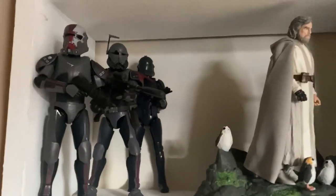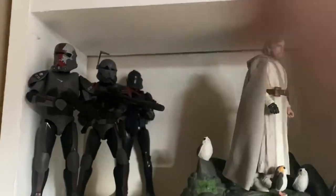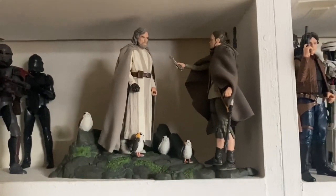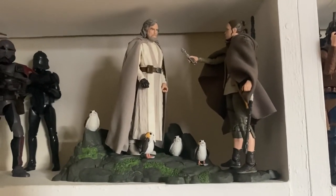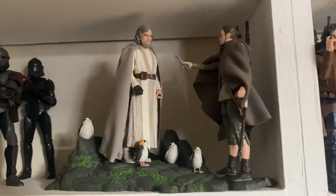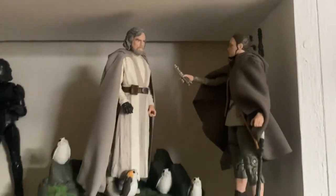Coming down, we have the Bad Batch — these are brand new figures and they're so good, they're excellent. We have Hunter, Crosshair, and the Elite Squad clone. I've attempted to pick up another Elite Squad clone to add to the collection. Then we have a bit of a break — we have the Act 2 Rey and Luke diorama. I got this for my birthday in April last month and I just don't know where to put it, but I really like how this display has turned out with the Island Journey Rey and Luke Skywalker with the Porgs.